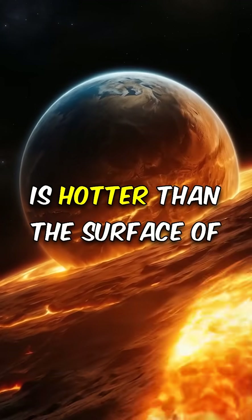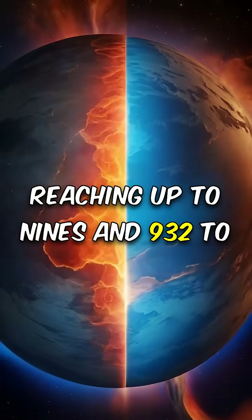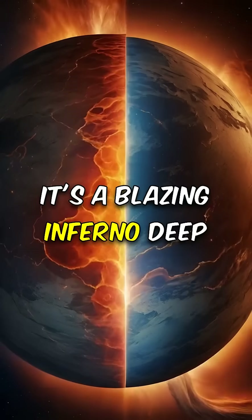Did you know the Earth's core is hotter than the surface of the sun? With temperatures reaching up to 9,032°F to 5,500°C, it's a blazing inferno deep beneath us.